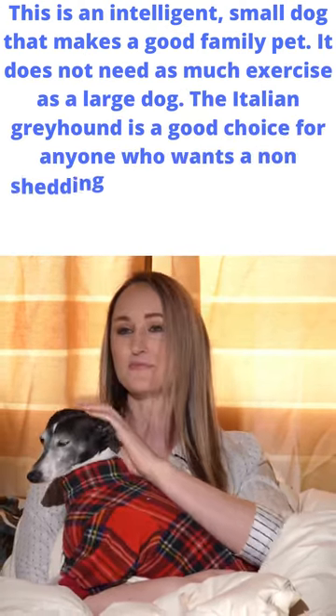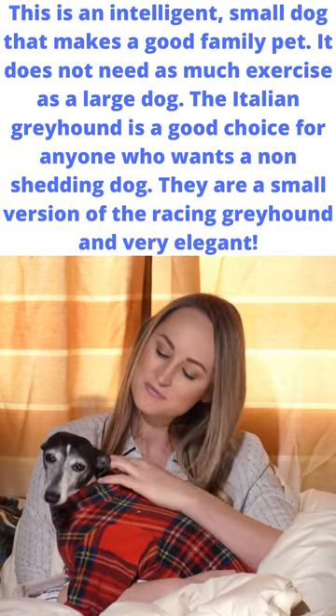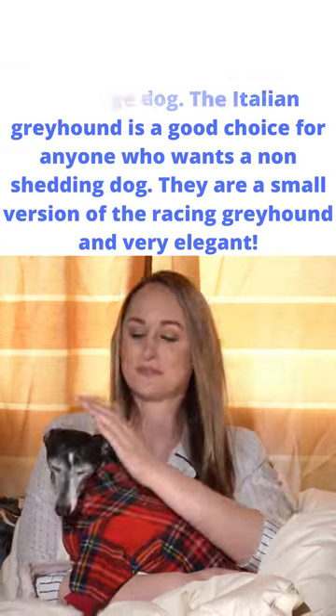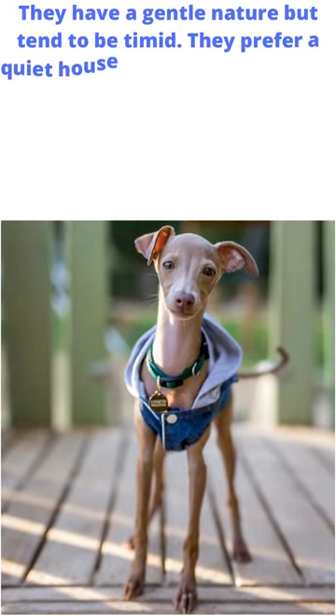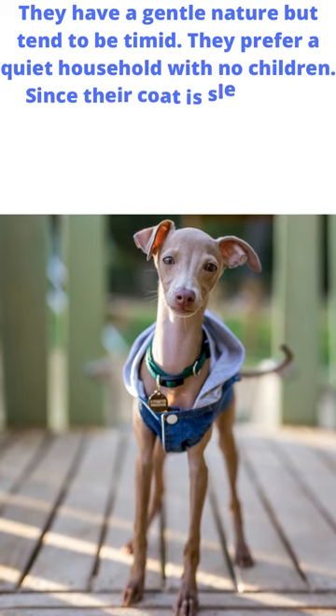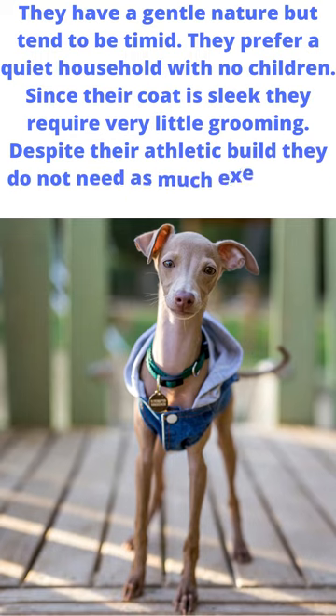The Italian greyhound is a good choice for anyone who wants a non-shedding dog. They are a small version of the racing greyhound and very elegant. They have a gentle nature but tend to be timid and prefer a quiet household with no children. Since their coat is sleek, they require very little grooming. Despite their athletic build, they do not need as much exercise as some dogs. To learn more about how to take care of your dog's health, click in bio.